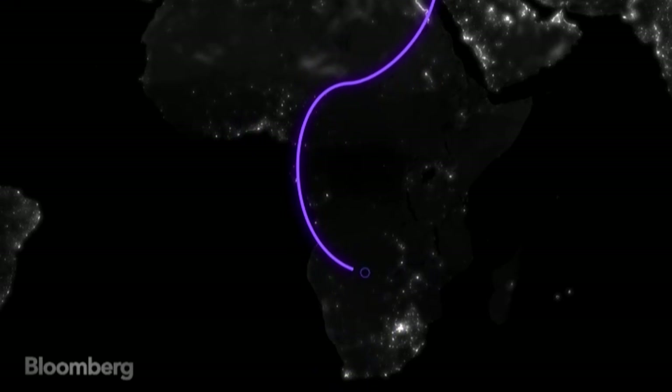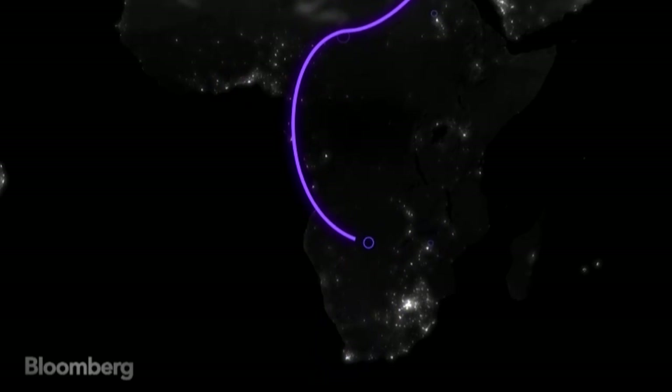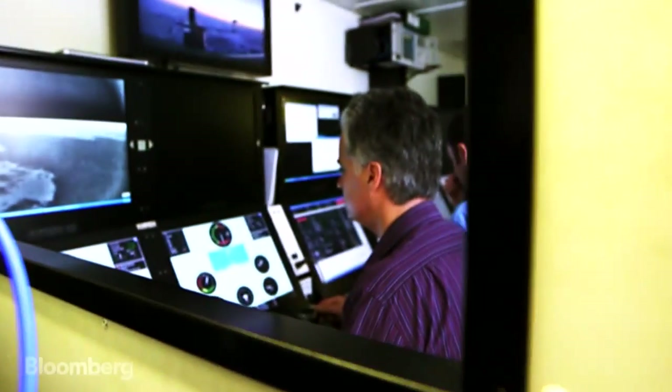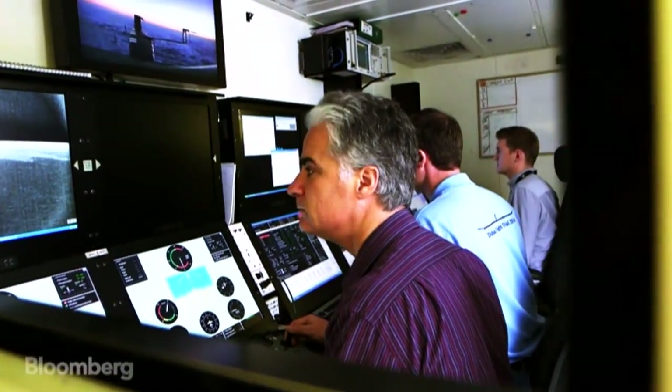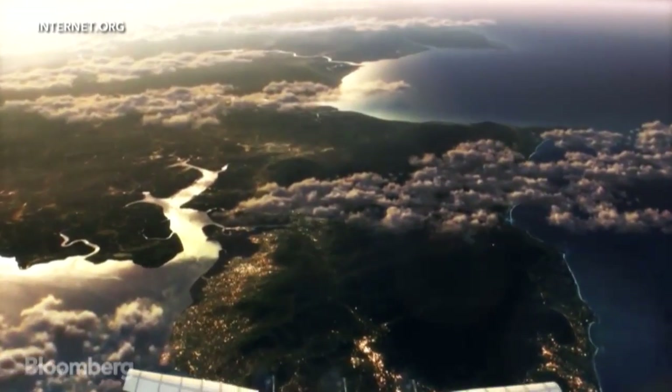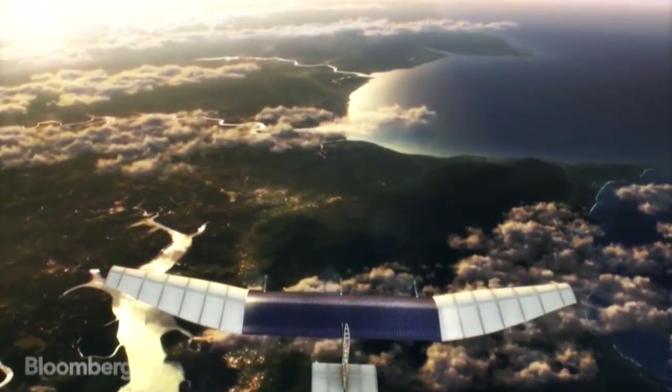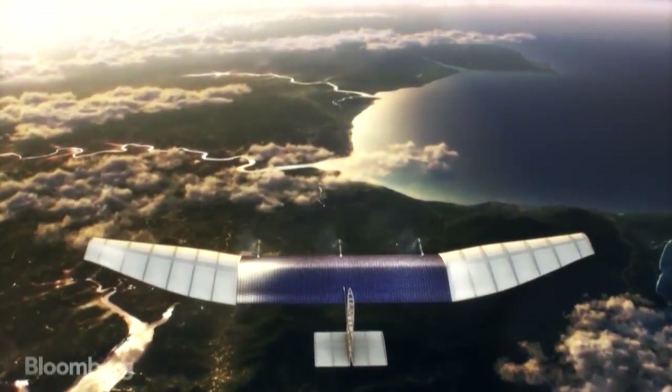With a HAPS platform, you can go from low capability to a good communications capability with one platform. The ability is to develop new services in countries that have none. Google and Facebook, looking for more users, have announced their own plans to use aircraft-like balloons and drones to spread the Internet to remote places.